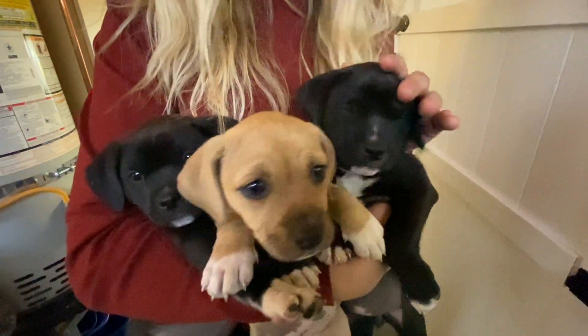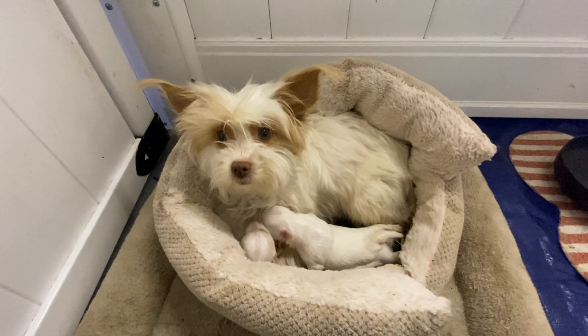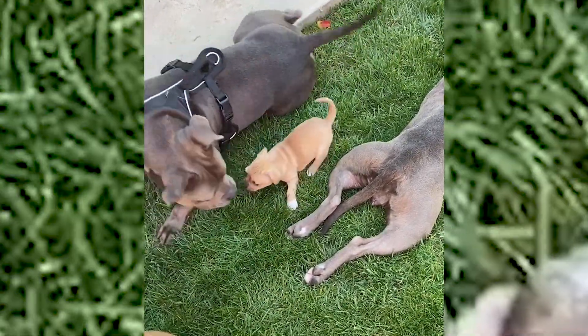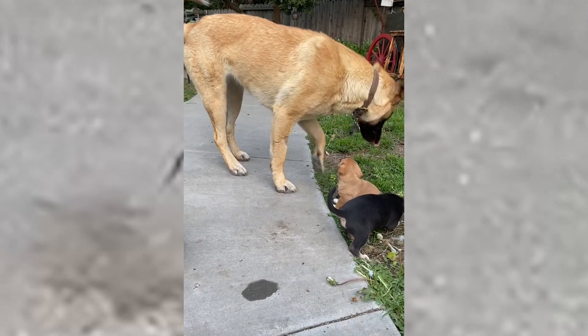This past month, I did something kind of crazy. Well, maybe you guys are used to it by now, but I rescued and brought home 15 dogs over a 30-day period of time.